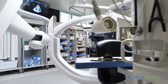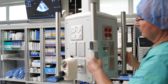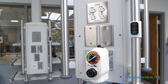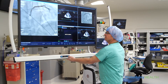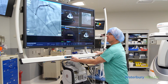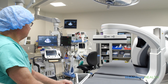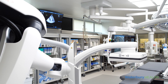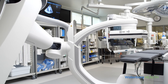The Hybrid OR features booms that deliver utilities to the treatment space. Each boom is specifically designed for a function, including an anesthesia boom, heart and lung bypass boom, an equipment boom, and imaging display booms. This innovation provides access to an array of technology while eliminating cords from the operating room floor, ultimately resulting in a cleaner OR environment that is immediately adaptable to a variety of situations.